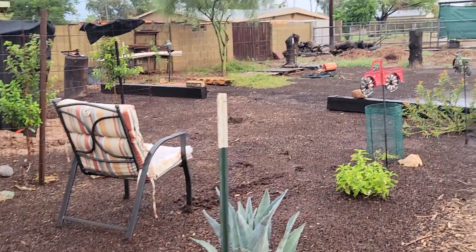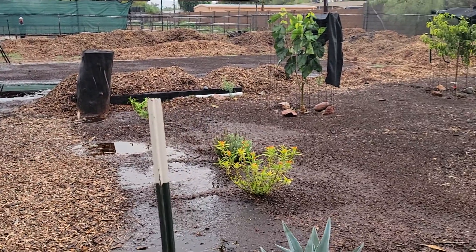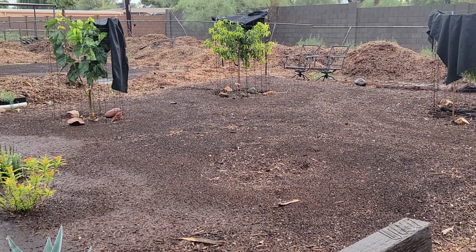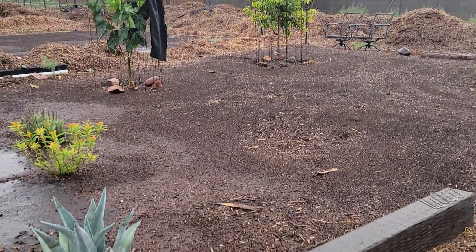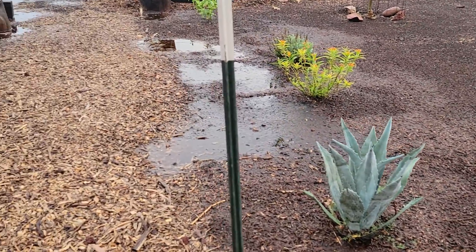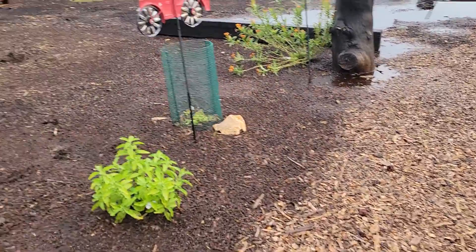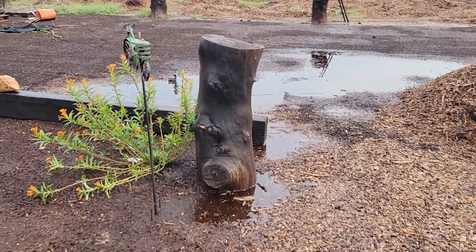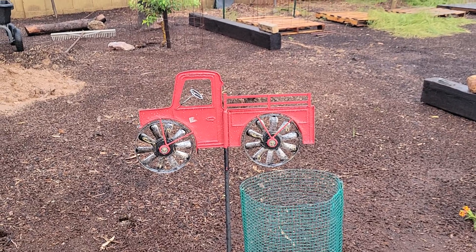Just one more video from Scottsdale Urban Farms showing our great appreciation for the moisture. Thank God for monsoon 2021 — we are really catching up with our water and rain, which means less work we have to do. And we're also harvesting as much as we possibly can.